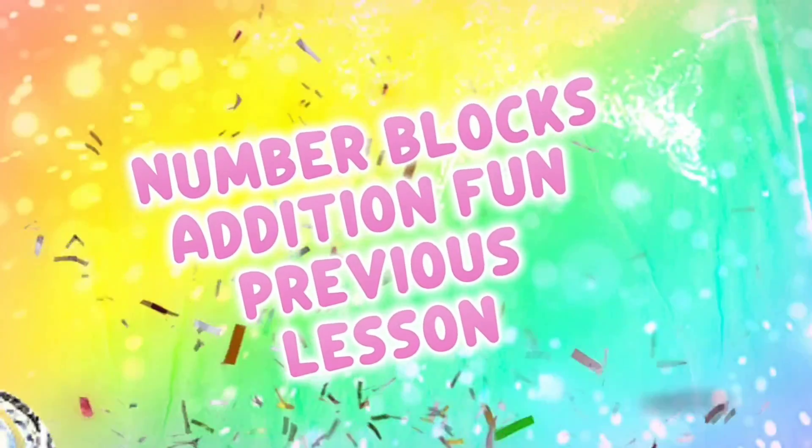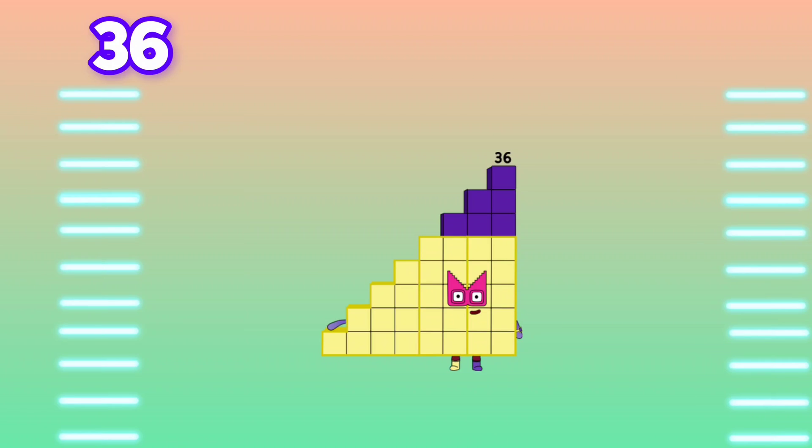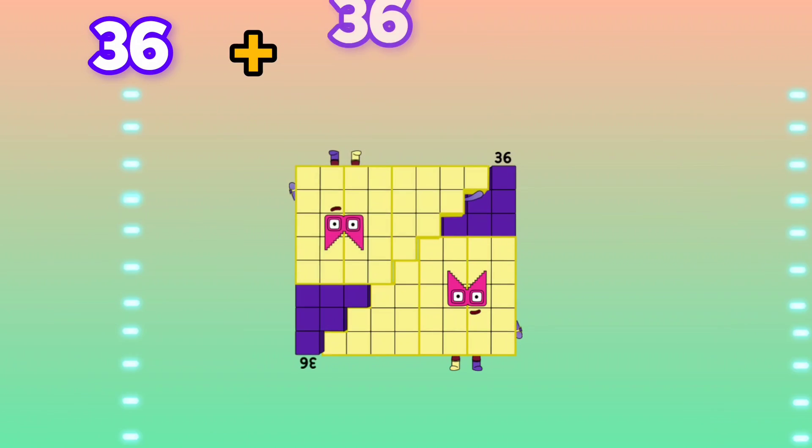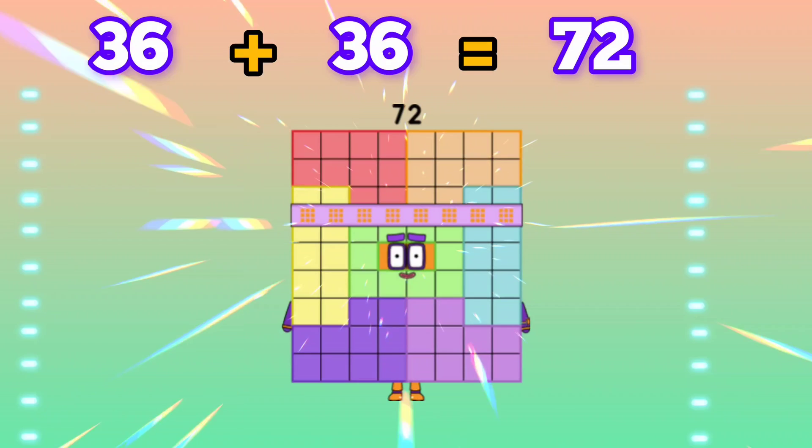Number Blocks Addition from previous lesson. Let's go. 36 plus 36 is equals to 72.